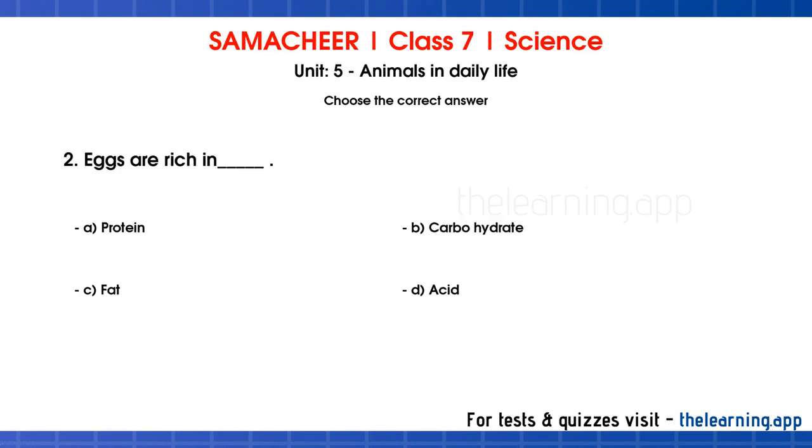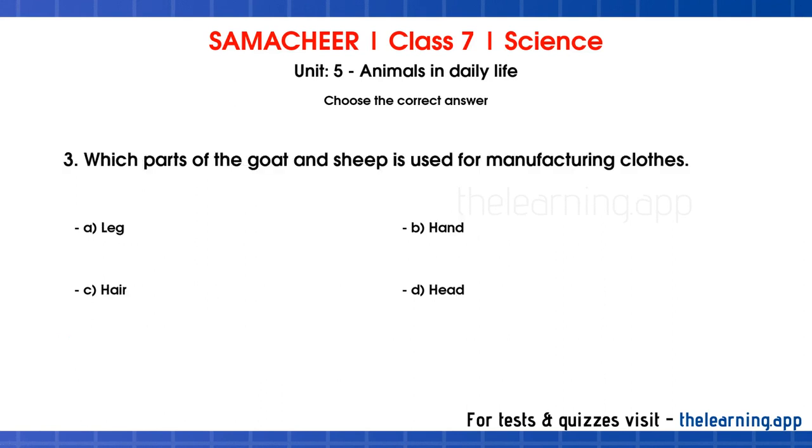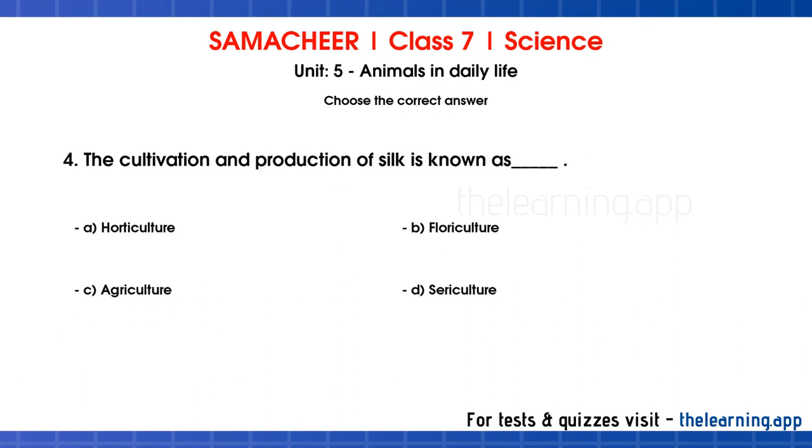Second question: which part of the goat and sheep is used for manufacturing clothes? Options are A: leg, B: hand, C: hair, D: head. Correct option is option C, hair. The correct answer is hair.